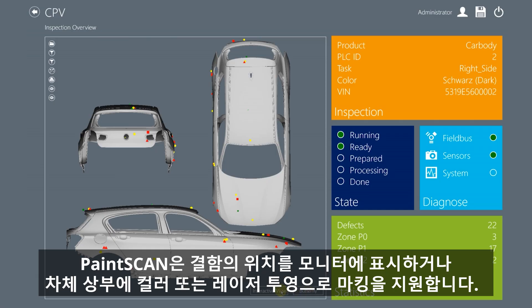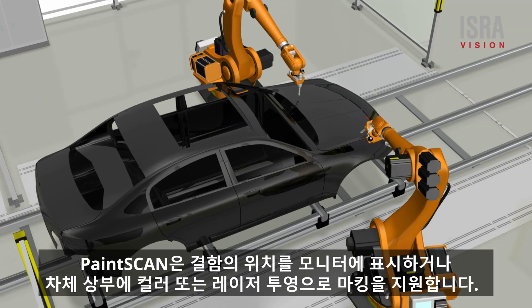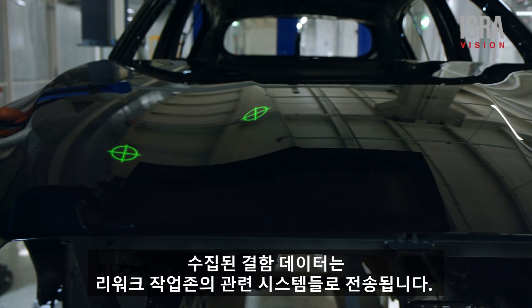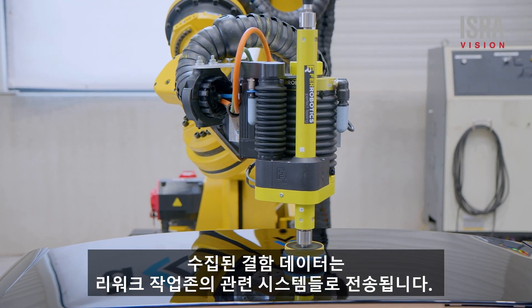PaintScan displays the position of defects either on monitors or by marking with color or laser projection directly on the body. The collected data can be transferred to other systems for automated downstream reworking.